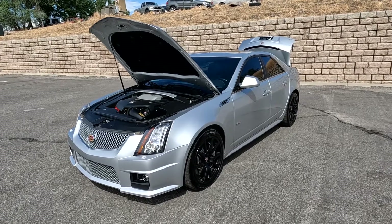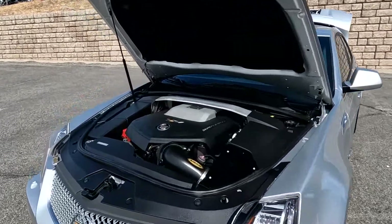Hello everyone. Today we have a 2009 Cadillac CTS-V. It's a supercharged V8.